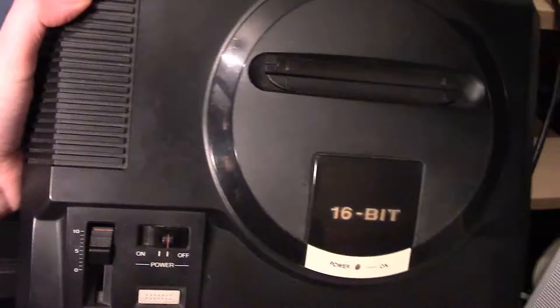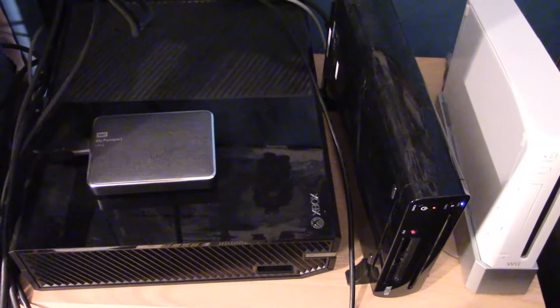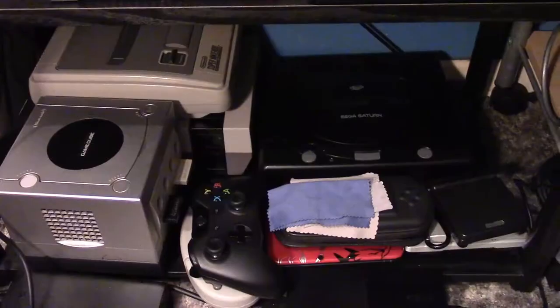Next to that we have the Master System Model 2. Now if you're wondering why none of these are plugged in, it's because of the Retro Freak — I'll show you that in just a bit. Here we have the Mega Drive Model 1 as well. Up here we have the original Xbox One — which is a really stupid name — the Wii U and the Wii, which is plugged into the CRT TV. I play my GameCube games on the Wii because it has GameCube and GameCube controller ports included.